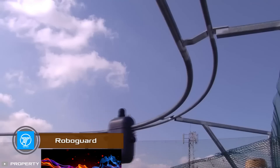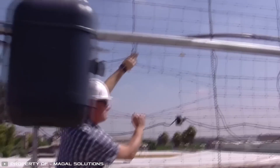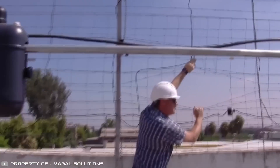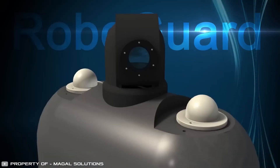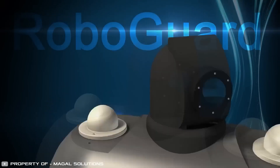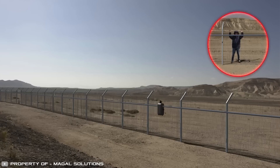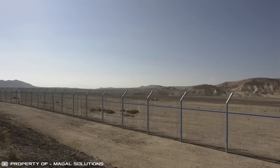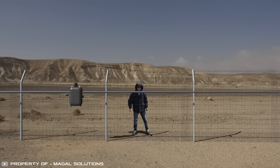Israeli company Magel S3 has created the RoboGuard device, which can move autonomously around the perimeter of secured areas. For surveillance, the robot guard has built-in fixed and pan-tilt cameras with infrared illumination. The machine also has the ability to autonomously respond to alarm signals and can not only receive information from the command center or cameras, but can also analyze it.